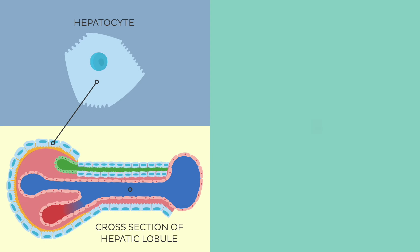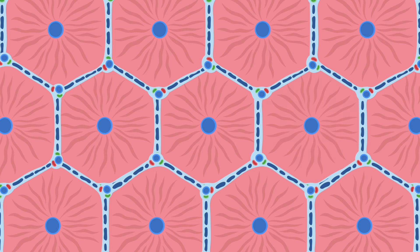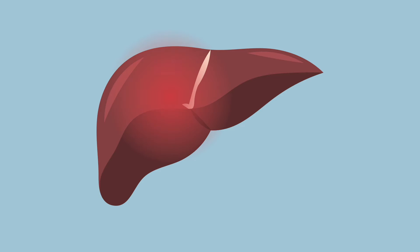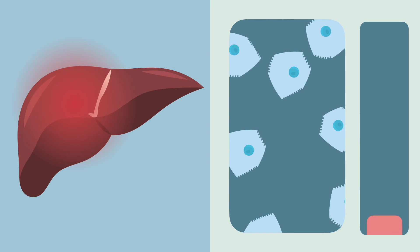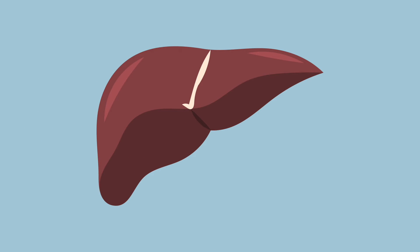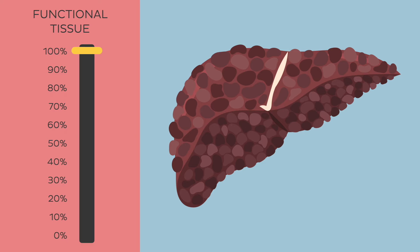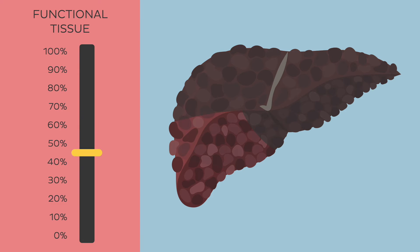Hepatocytes are arranged into hexagonal lobules, which are bounded by supporting cells and connective tissue. These lobules are the functional units of the liver. When the liver is injured for any reason, it results in the loss of hepatocytes. But given their ability to regenerate, they quickly multiply and restore the architecture of the lobules. However, in certain cases, the injury is filled with scar tissue, also called fibrous tissue. The proliferation of scar tissue results in the loss of functional liver tissue and in this case cannot be recovered. Knowing this is important for further understanding of cirrhosis.